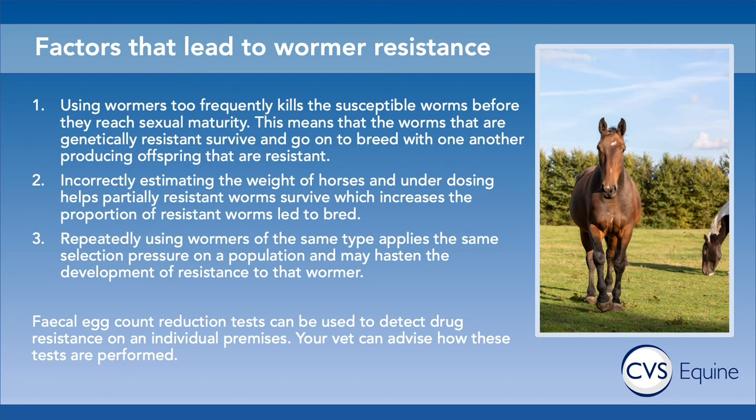Resistance can be detected using a faecal egg count reduction test. It simply requires two egg counts about two weeks apart in a group of horses that have had a wormer — you do an egg count beforehand, worm the horses, then do an egg count after, and you look at the decrease in the number of eggs over that period to determine whether the wormer has been effective or not.